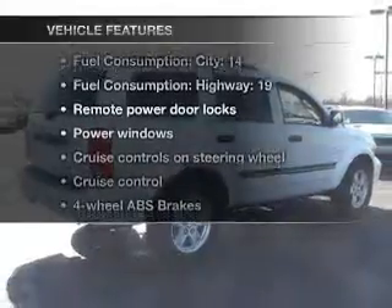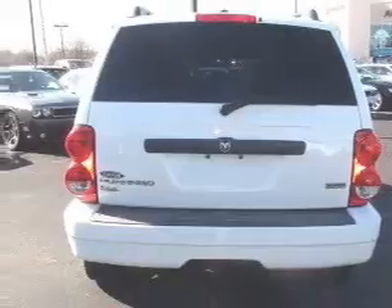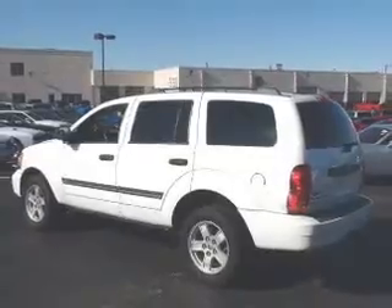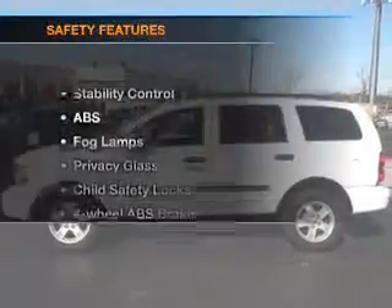With these notable features, you won't want to miss out on the opportunity to own this amazing ride. Air conditioning, power door locks, power windows, power steering, cruise control, power mirrors, an alarm system, an AM/FM stereo with a CD player, and an adjustable tilt steering wheel.